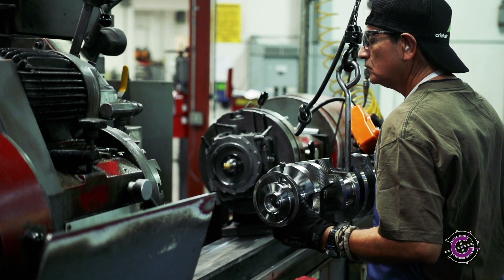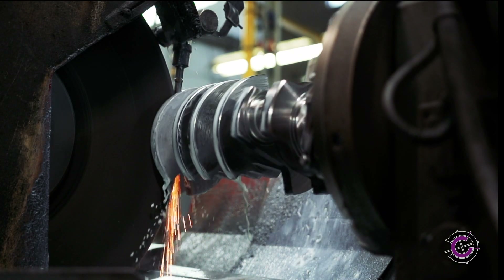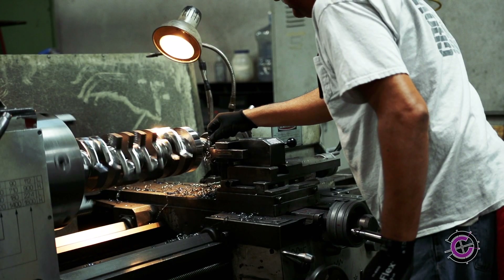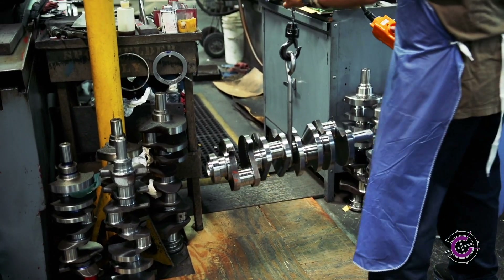Our billet crankshafts are perfect for next-level builders looking for a more customized and cost-effective solution. They use 4340 or EN30B materials. Your crankshaft, your choice — that's the Krower way.